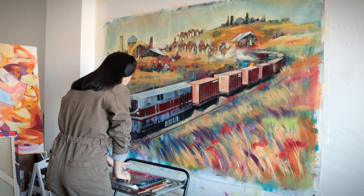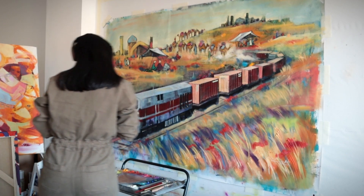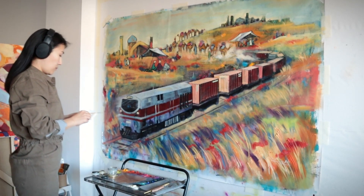Hi everyone! This is my work on a custom painting. I didn't film the whole process, so here you can see me working on the last details.